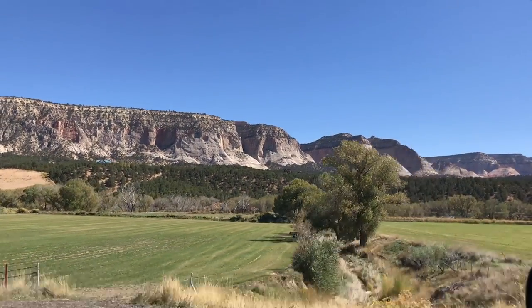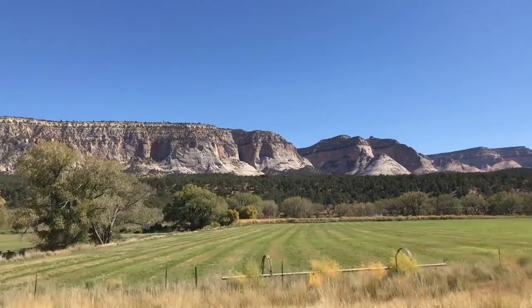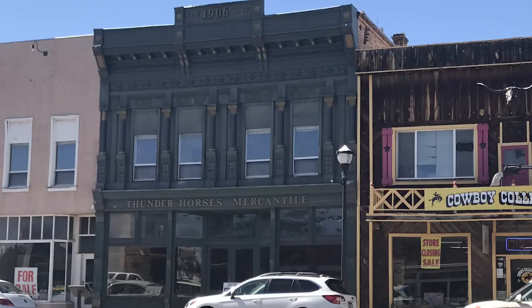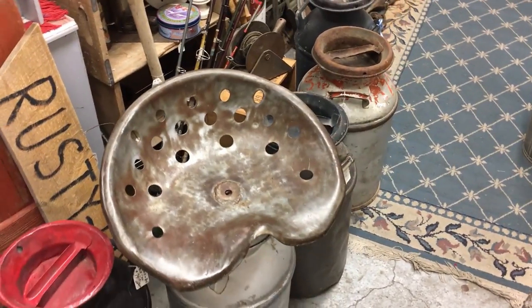Zeb and I are headed south to Arizona, driving through southern Utah and watching all the beautiful fall foliage. We went ahead and stopped by Pangwich and found this awesome mercantile. Of course, Zeb had to pop in and see what was there.